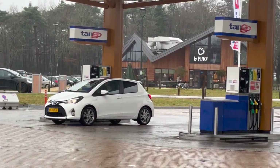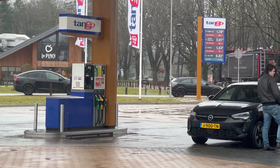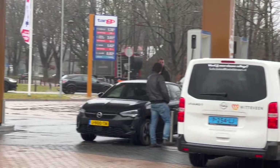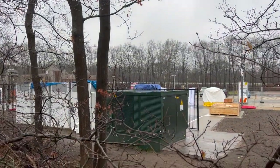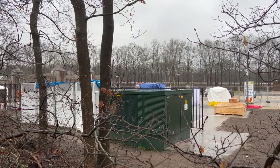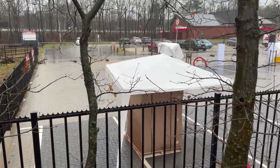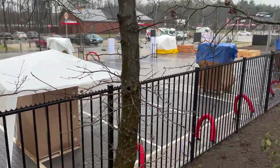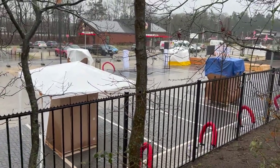I thought maybe Tesla was going for a lunch break, but it seems they're actually leaving. They have the same charging issues here as I had. Just to give you an impression from this side — and this is from the back, where you can see all future 16 charging spots.